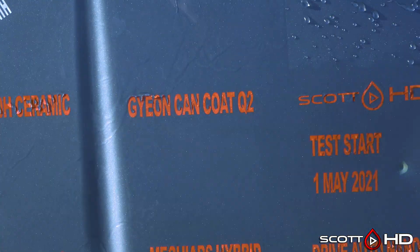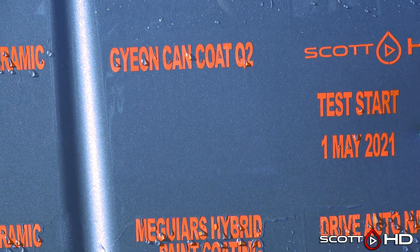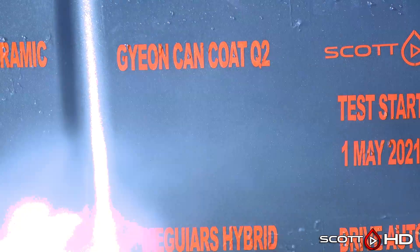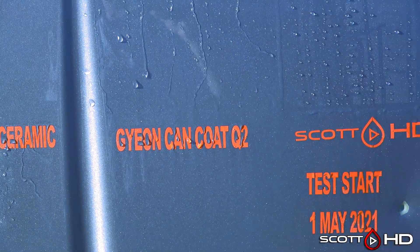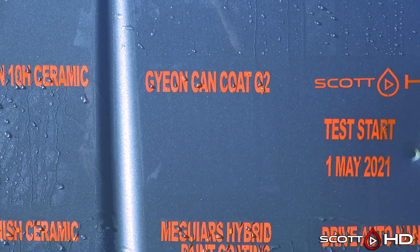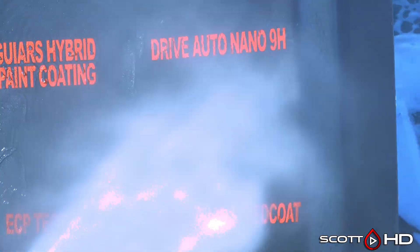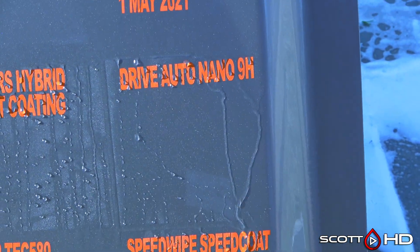Gian Can Coat — that's going to be our first failure this month. It made it to the 11-month mark. The hydrophobics were extremely strong up until around the six-month mark and then started to fade, but still pretty impressive for a store-bought or online product that anybody can install.